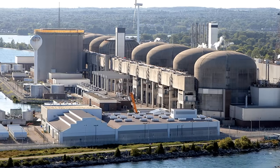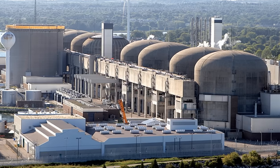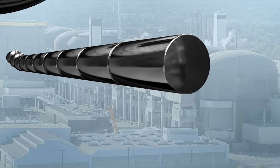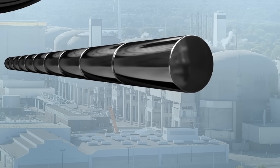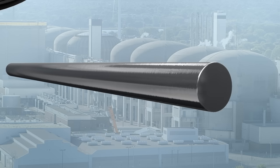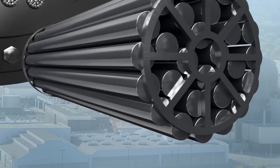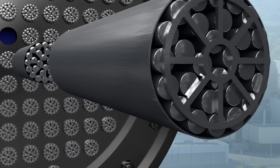Now let's look at the third basic function: containing radiation. Nuclear reactors are built with multiple barriers to safely contain radiation. At the heart of all CANDU reactors are hardened ceramic pellets made of natural uranium — these pellets contain the radiation and form the first layer of containment. The pellets are contained in rods, which form the second layer of containment. CANDU fuel rods are made of zircaloy, a metal alloy extremely resistant to heat and corrosion. The rods are then loaded into pressure tubes, which are part of the heat transport system, forming the third layer of containment.